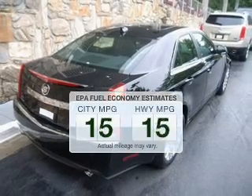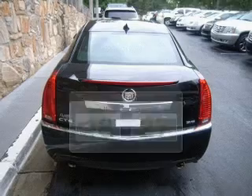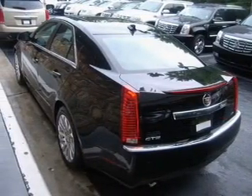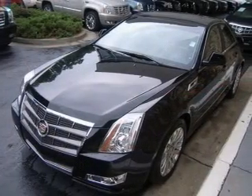Better gas mileage means better long-term driving, and this ride delivers with a great low fuel consumption rate. The powertrain includes rear-wheel drive with a reliable six-cylinder engine connected to a smooth-shifting six-speed automatic transmission.